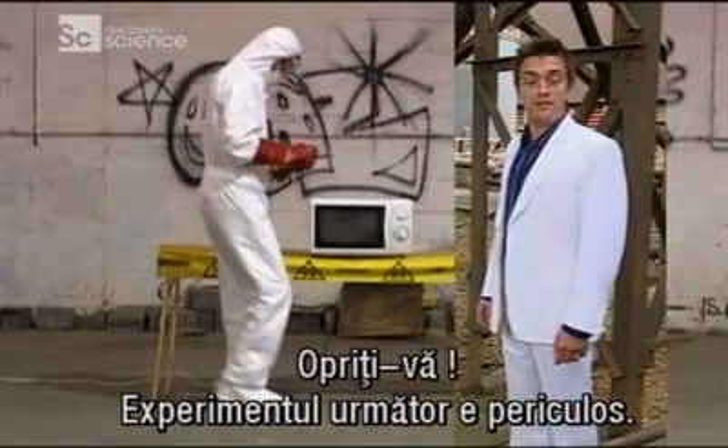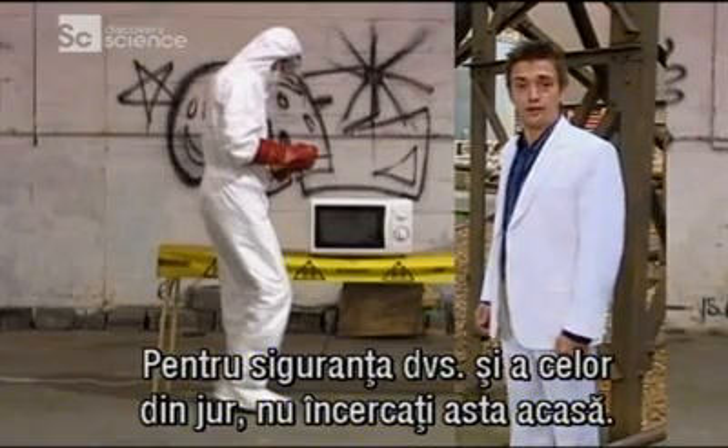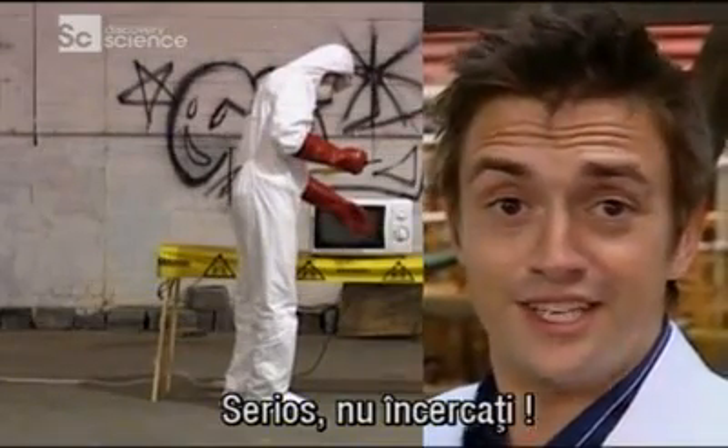Stop! The following experiment is dangerous. For your safety and the protection of those around you, do not try this at home. No, really, don't.